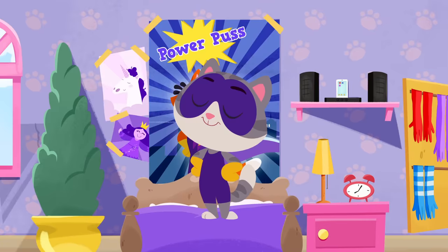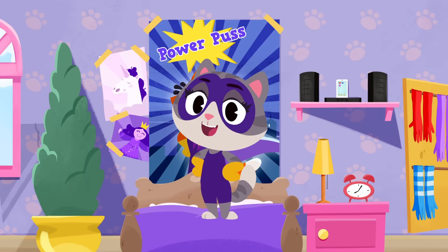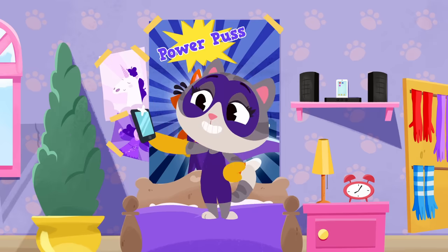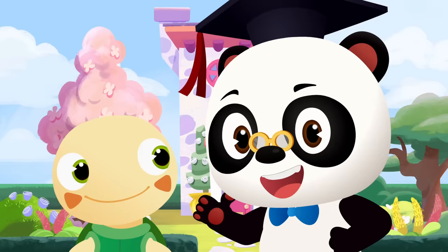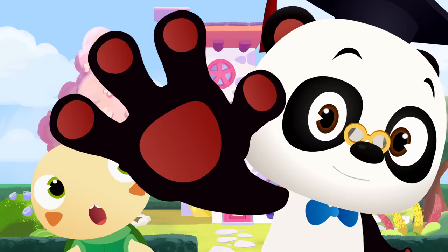Wow! It's Powerpuss! Powerpuss! Have you seen Maymay? She was here just a second ago! Awesome! Can I get a high-five? Yay!